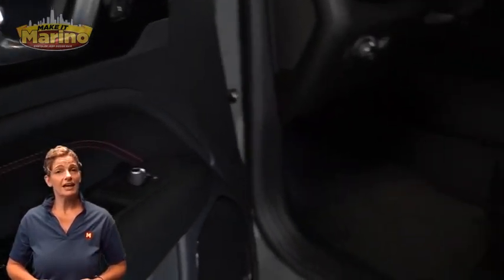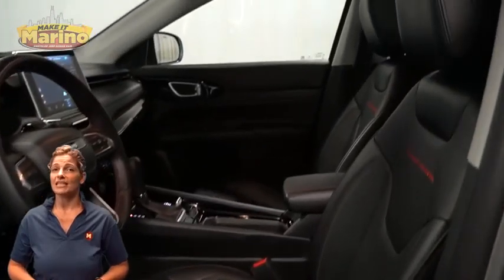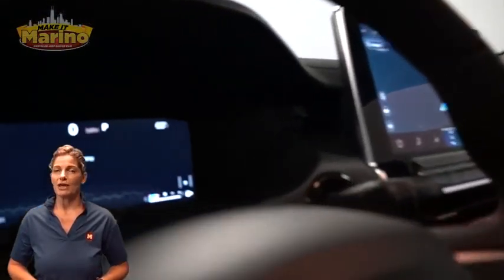Tow package, heated and ventilated front seating, heated steering wheel, and just 12,000 miles on the odometer.